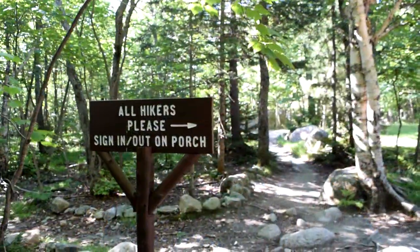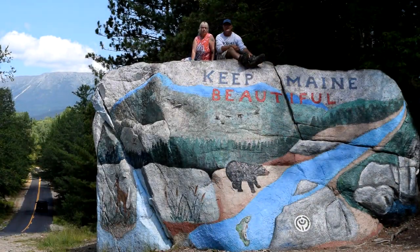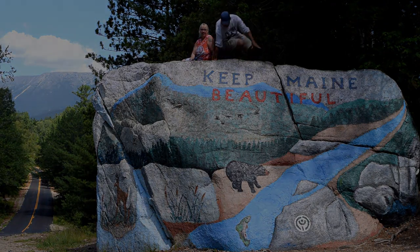Alright guys, I made it to Roaring Brook campground. So that's going to do it. I'm going to do a little bit of the Sandy Brook trail but I won't get any footage of that. I want to thank you for watching. I hope you enjoyed the trip — I know I did. I signed the log book and enjoyed one last stop before leaving the park. If you liked this video, please give it a thumbs up and don't forget to subscribe. Thanks for watching Up North Adventures.